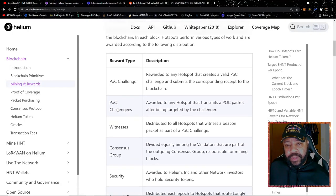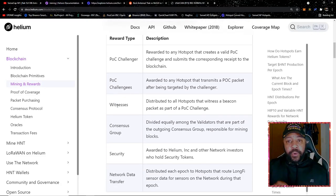So this is just talking about the reward types. The first reward type is proof of coverage challenger. The description for that is: rewarded to any hotspot that creates a valid proof of coverage challenge and submits the corresponding receipt to the blockchain. What that basically means is any hotspot can submit a challenge to any other hotspot on the blockchain. So let's use this as an example — a hotspot in Germany is sending me a challenge, saying 'I don't believe you're there, so prove to me that you're there on the blockchain.'